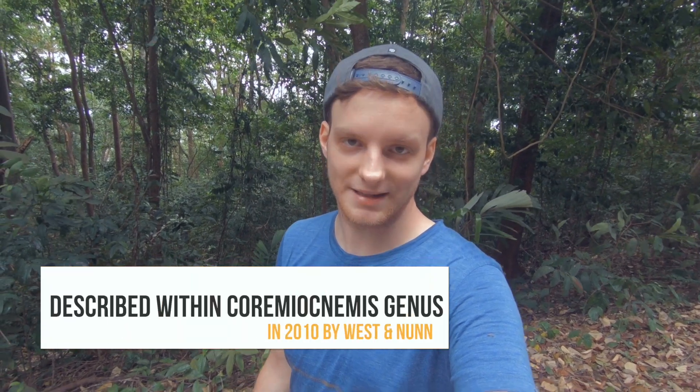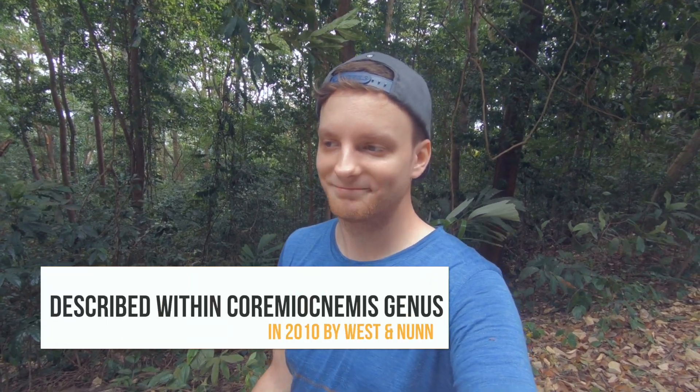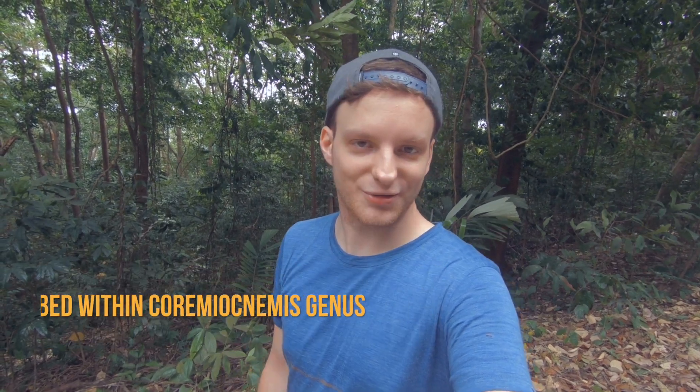Gunung Ledang is the mountain we are on. This Gunung Ledang mountain is actually a national park, which is a good thing. Still, some people about 10 years ago made it to the park and found at least one new species. They brought it back to Europe to breed, which is why we were able to have this species in the hobby already, just under a different name. About seven or eight years ago, the authors Rick West and Steve Nun described it as a new species.